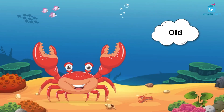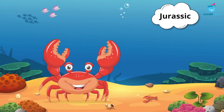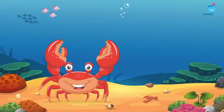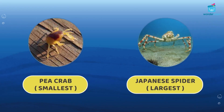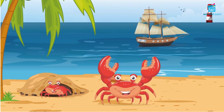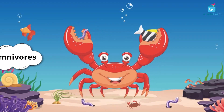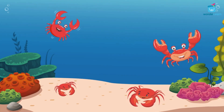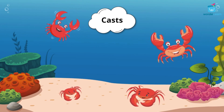Crabs are very old animals. They have been living since the Jurassic period — that is 200 million years ago. The pea crab is the smallest of all crabs. The Japanese spider crab is the biggest of all. Crabs eat both meat and plants, making them omnivores. Groups of crabs living together are known as castes.